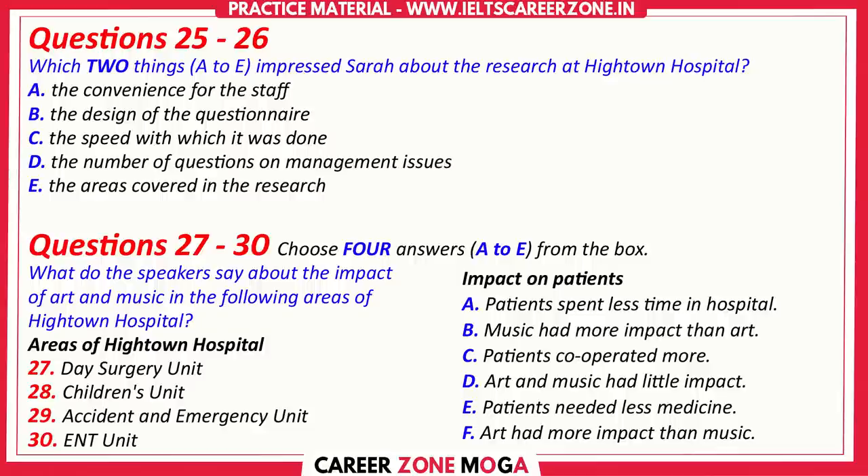I found that interesting, especially when we look at what's happened in other areas of the hospital. And another thing is that the staff were more cooperative too. Well, the results are very exciting. And I think what we can use in our own research is maybe compare what we found here...